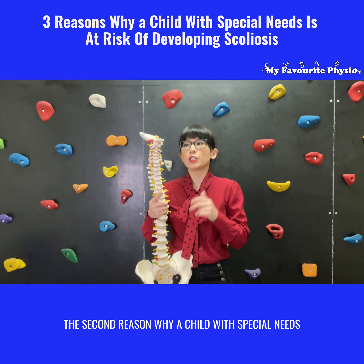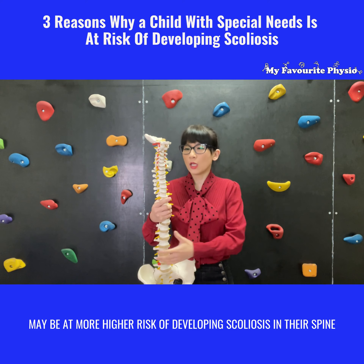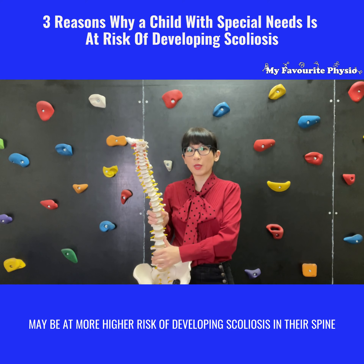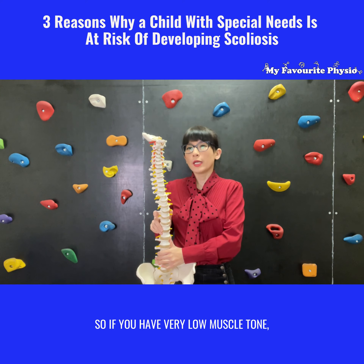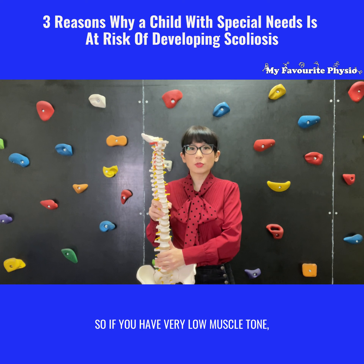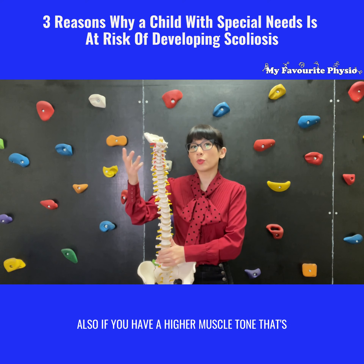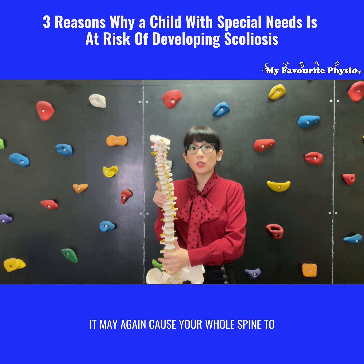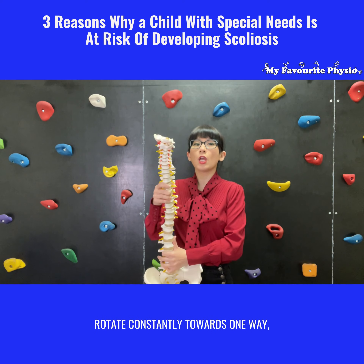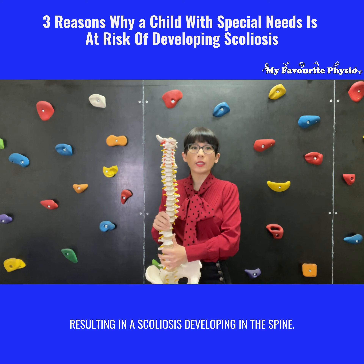The second reason why a child with special needs may be at a higher risk of developing scoliosis is because of muscle tone. If you have very low muscle tone, you might be always slouching and falling to one side. Conversely, if you have a higher muscle tone that's causing you to twist to one side, it may again cause your whole spine to rotate constantly towards one way, resulting in a scoliosis developing.